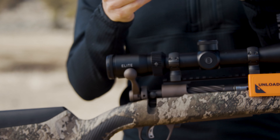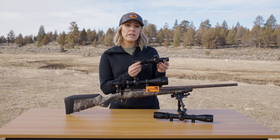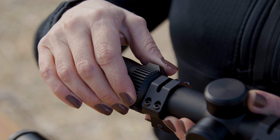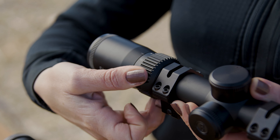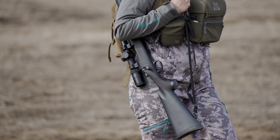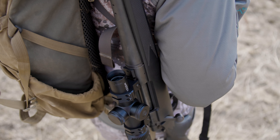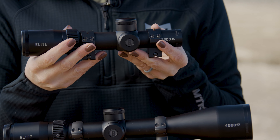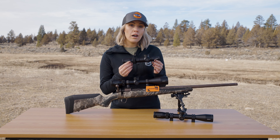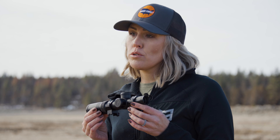A 1-4 magnification range gives you the speed of iron sights when the magnification is turned down, but it also gives you the ability to stretch your range when cranked all the way up. This type of optic is ideal for thick terrain, close shots, and anywhere a speedy shot is required. Mount it on your favorite shotgun for turkey season or your deer rifle when hunting those up-close monster brush bucks.